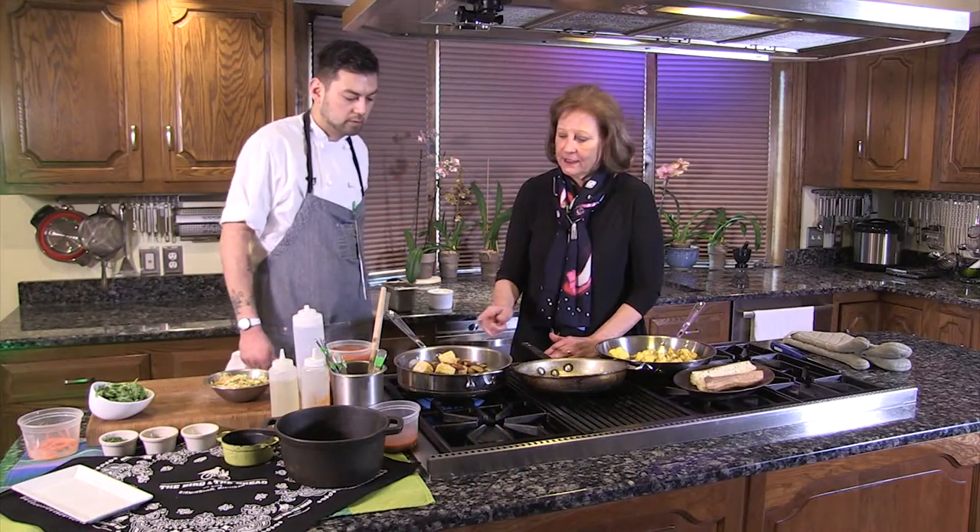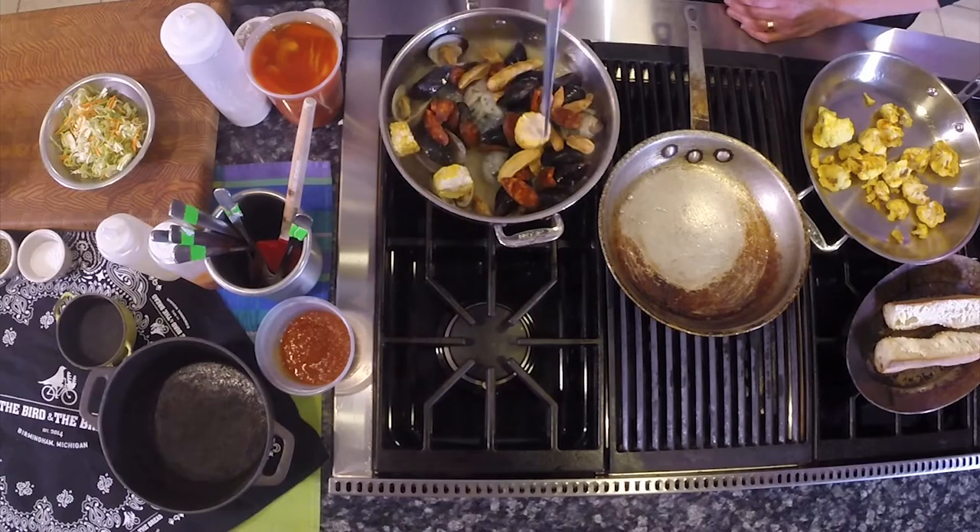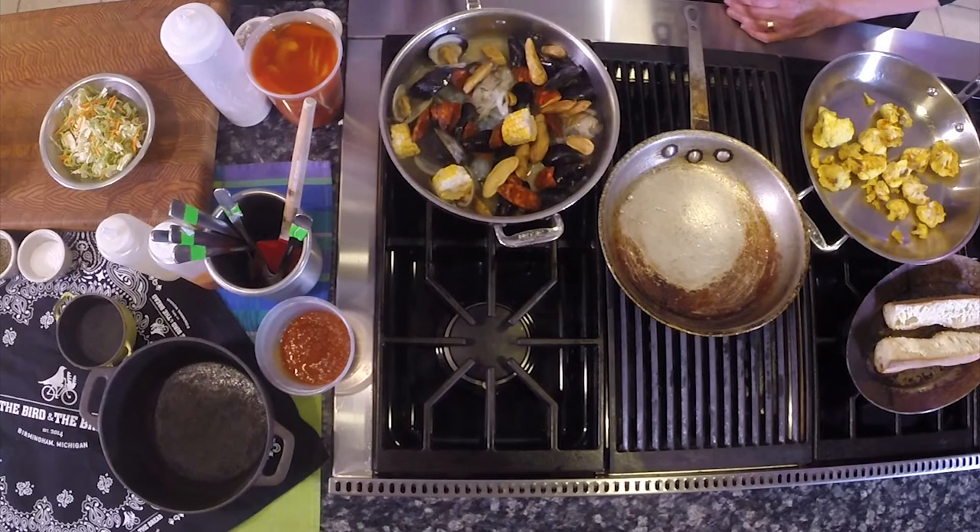The chorizo has been smoked — it's already cooked. Yeah, it's Spanish chorizo, so it's a hard sausage, unlike Mexican chorizo.